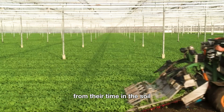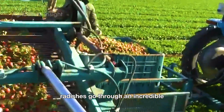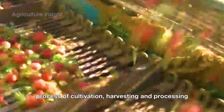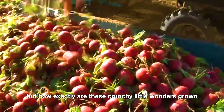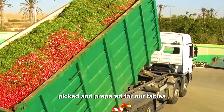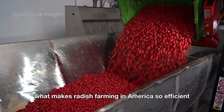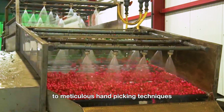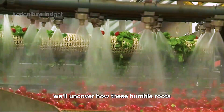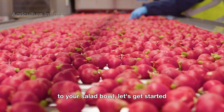From their time in the soil to the moment they're packaged and sent to market, radishes go through an incredible process of cultivation, harvesting, and processing. But how exactly are these crunchy little wonders grown, picked, and prepared for our tables? What makes radish farming in America so efficient and innovative? From cutting-edge machinery to meticulous hand-picking techniques, we'll uncover how these humble roots make their way from the farm to your salad bowl. Let's get started.